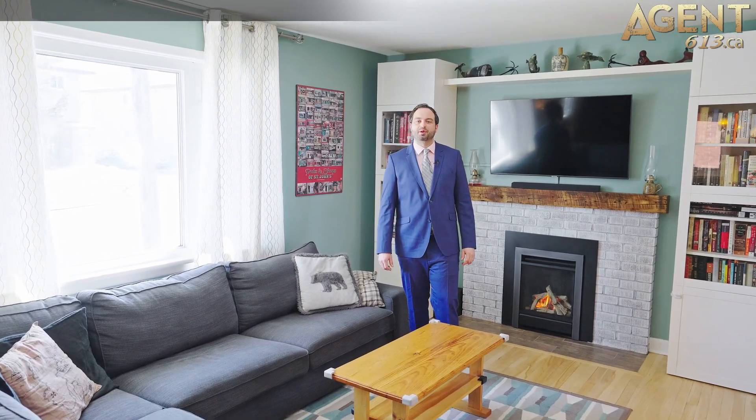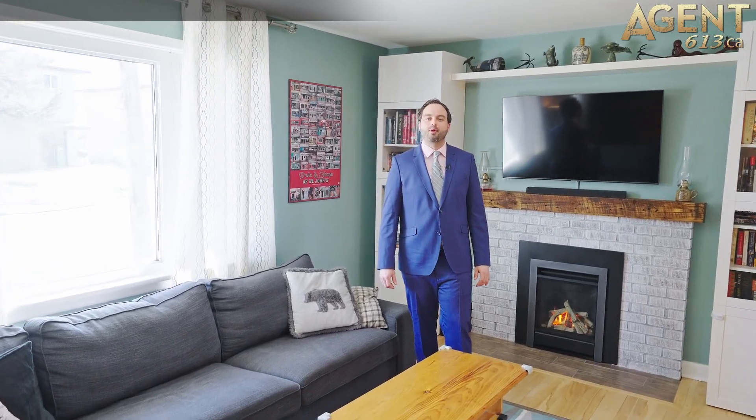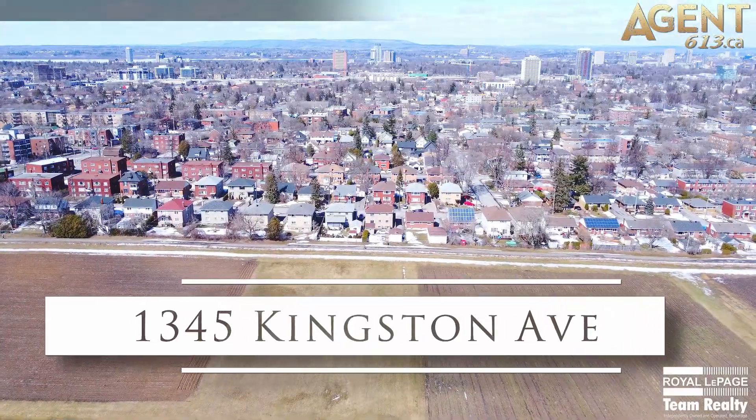Hi, Tim Hewson with the Agent 613 team. I'm here at my smoking hot new listing, 1345 Kingston Avenue.